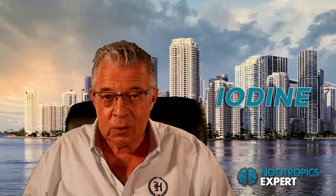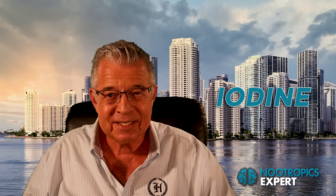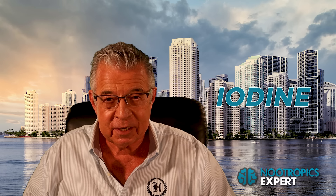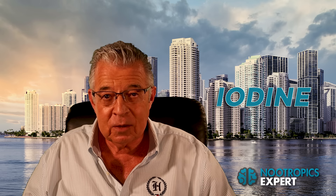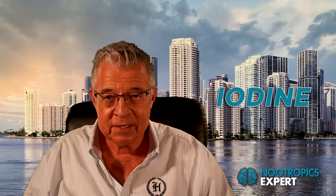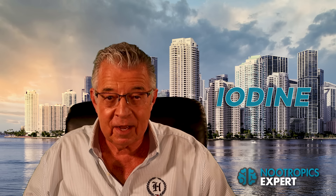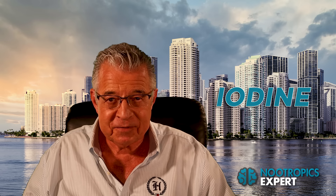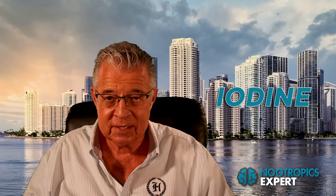In this video I'll tell you what iodine is, where it comes from in our food supply, and why most of us need supplemental iodine. I'll share some clinical studies demonstrating the nootropic benefits of iodine, how much to use, any potential side effects, including what happens when you're iodine deficient, and the best types of iodine to buy. This video explains the nootropic benefits of iodine for brain health and optimization and why you may need to add it to your nootropic stack.